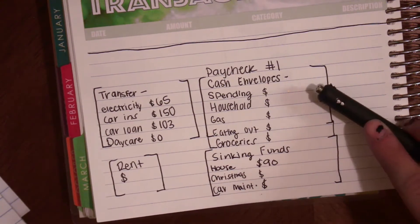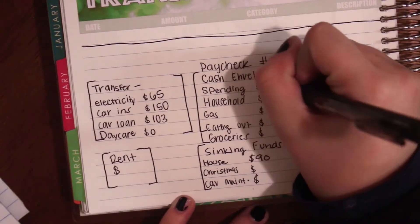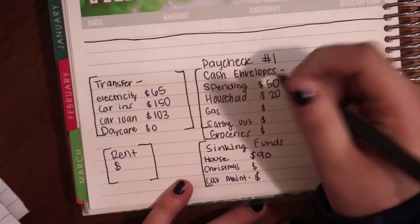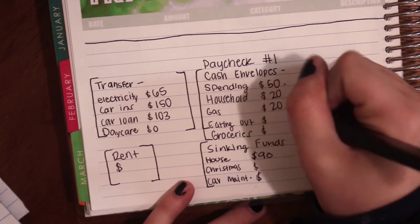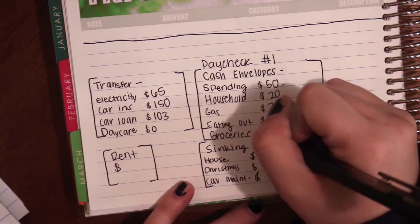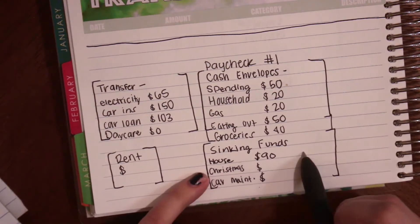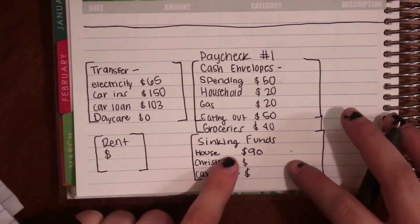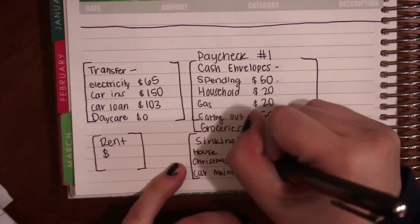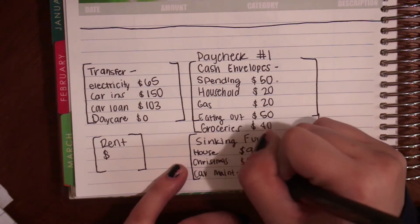Spending is going to receive $50 this week. Household is $20, gas is $20, eating out is $50, and groceries is $40. For sinking funds, I've already written in the house savings one — that's $90. Christmas is going to get $50, and car maintenance is going to get $40.